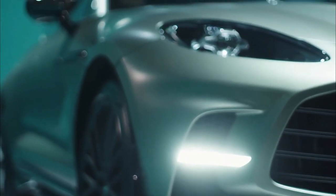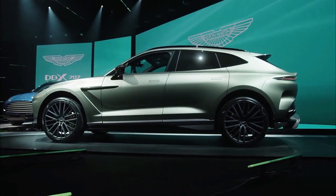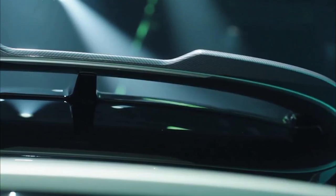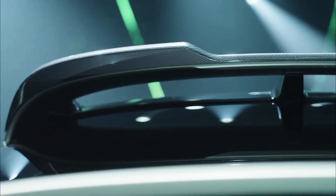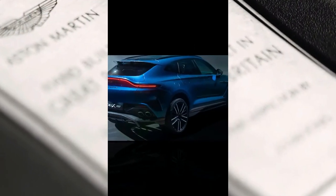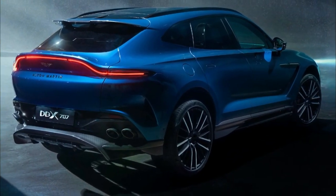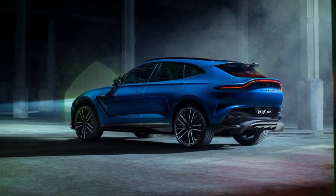The DBX707 will go on sale alongside the standard DBX in the second quarter of 2022, starting at $232,000 not including destination — about $46,000 more than the normal SUV. Aston says it could make up as much as 60% of total DBX sales, at least until the plug-in hybrid model arrives in a few years.